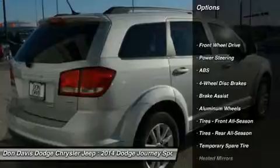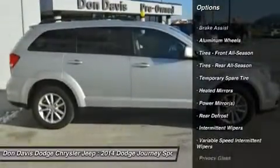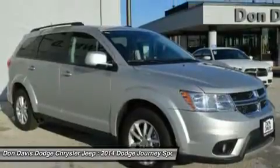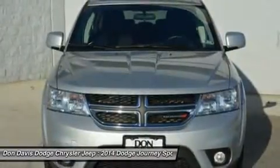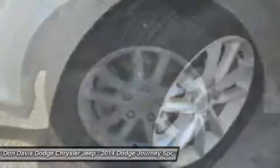Traction control, anti-lock braking system, steering wheel audio controls, stability control, driver airbag, power steering, adjustable steering wheel, keyless entry, cruise control, floor mats.